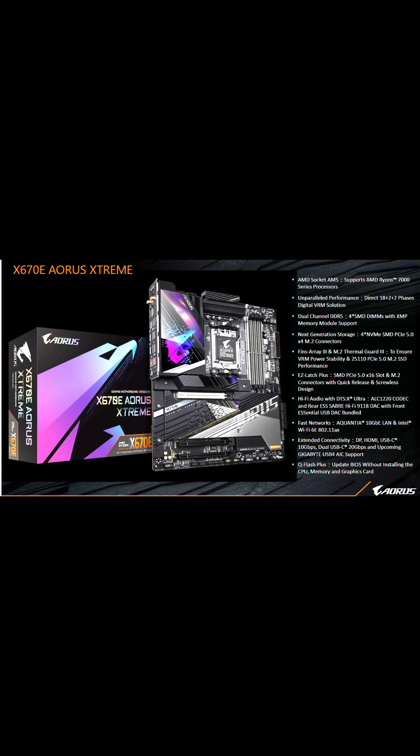The Aorus Extreme X670E has a lot of really cool features, especially all those PCIe 5.0 slots and M.2 slots.